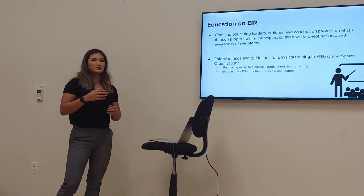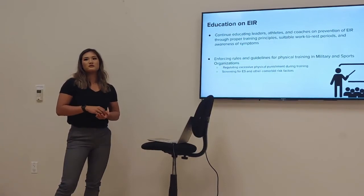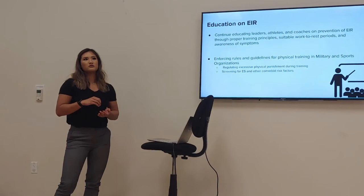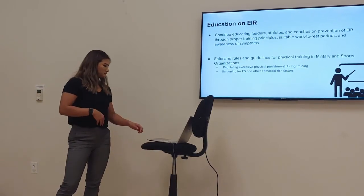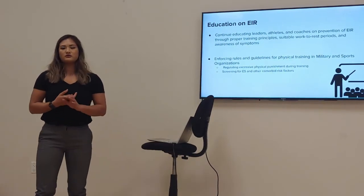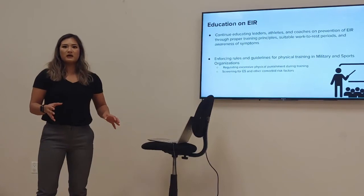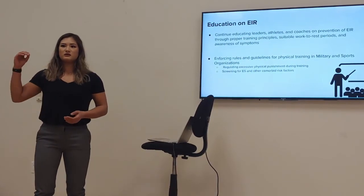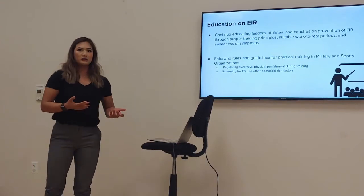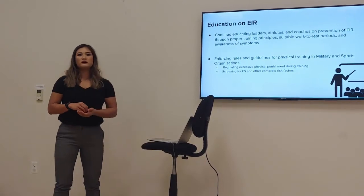Screening for sickle cell trait is necessary to identify which athletes need additional precaution during training. We also need to regulate excessive physical punishment during training sessions and avoid pushing athletes or recruits to full fatigue, as that obviously increases the risk of developing rhabdomyolysis. Those implementing excessive punishments must be held accountable.